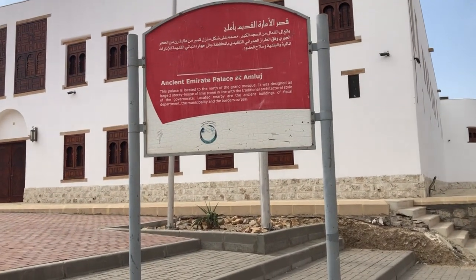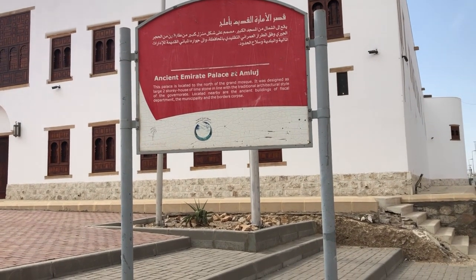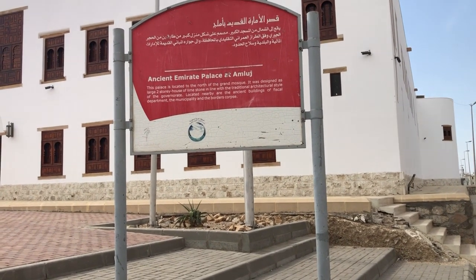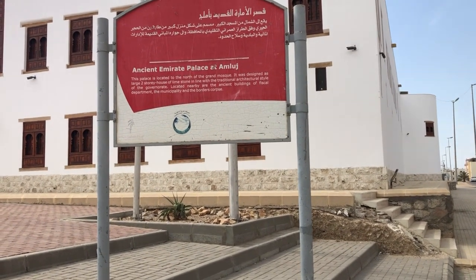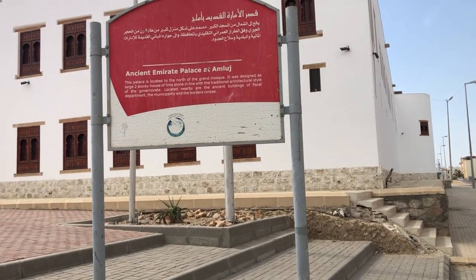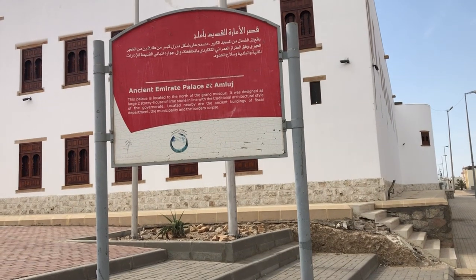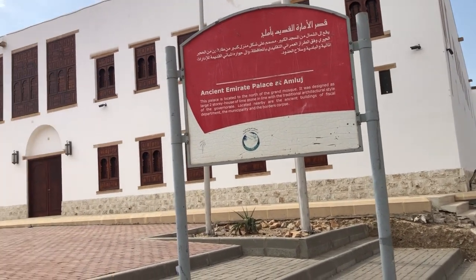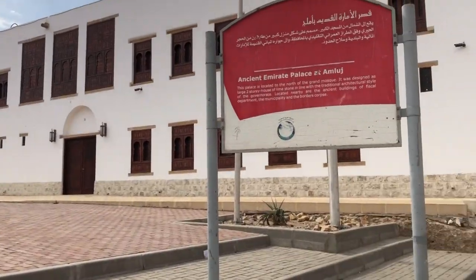This place is located to the north of the Grand Mosque. It was designed as a large two-story house of limestone in line with the traditional architectural style of the government. Located nearby the ancient building of the fiscal department, the municipality, and the border crops — this is the new building of Ummluj.